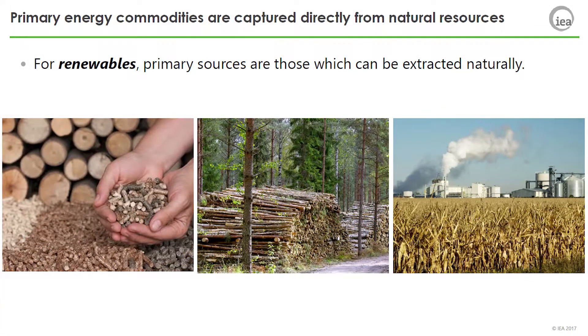For renewables, primary sources are those which can be extracted naturally, like solar, wind, hydro, tidal, wave, or fuel wood.